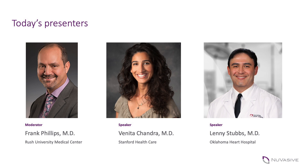Given the partnership that's necessary to successfully accomplish lateral anterior surgery at L4-5 and L5-S1, I think we need to work closely with these access surgeons. We have two on this webinar who are both extremely experienced at accessing both L4-5 and L5-S1. I'd like to welcome Vanita Chandra, who's at Stanford Health, and Lenny Stubbs, who's out of Oklahoma Heart Hospital.